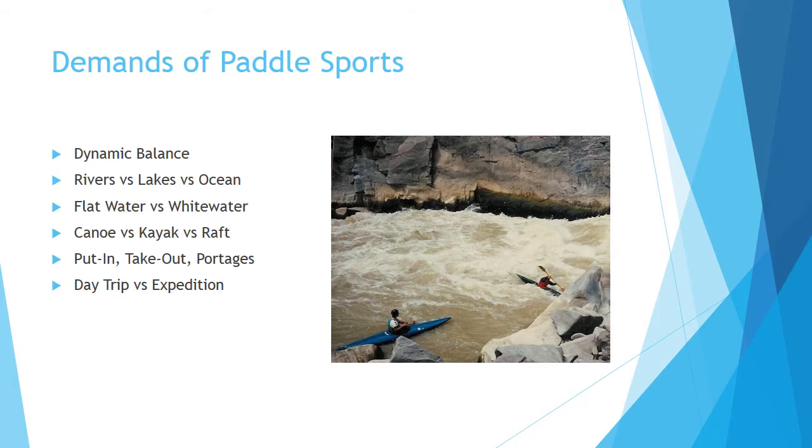This picture is actually Skull Rapid in West Water Canyon on the Colorado River in southeastern Utah. If you ever get a chance, I highly recommend going out — beautiful, beautiful canyon.